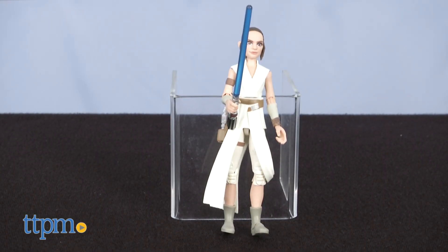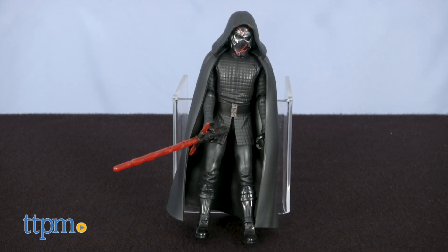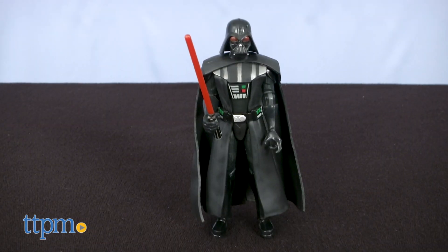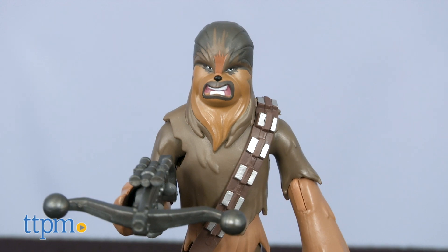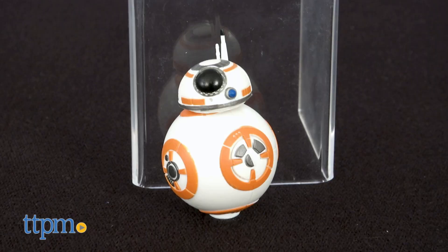From the new we have Rey, Finn, the Jet Trooper, and Supreme Leader Kylo Ren. From the classic, Luke Skywalker and Darth Vader. And for a bridge between the two, Chewbacca and a three-pack with droids R2-D2, BB-8, and D-O.